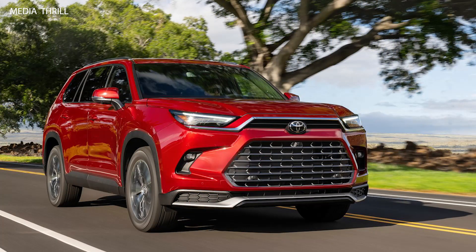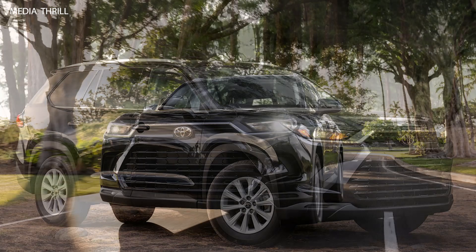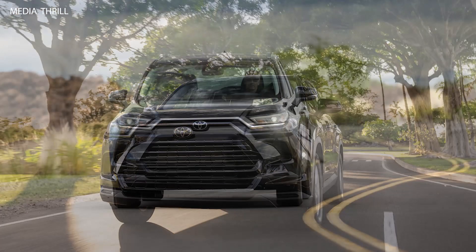Advanced safety features: Toyota prioritizes safety, and the Grand Highlander is likely to come equipped with advanced safety features, including Toyota Safety Sense, which includes pre-collision systems, lane departure alert, and adaptive cruise control.